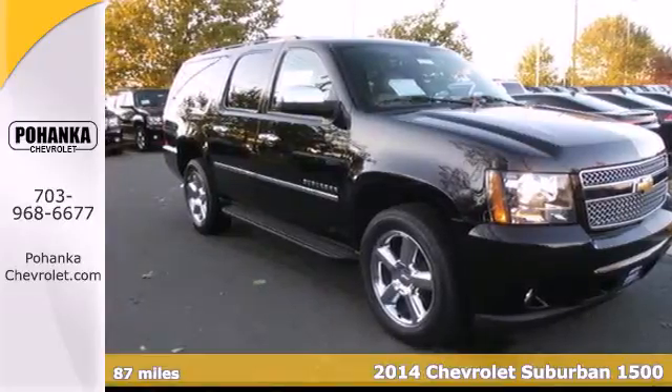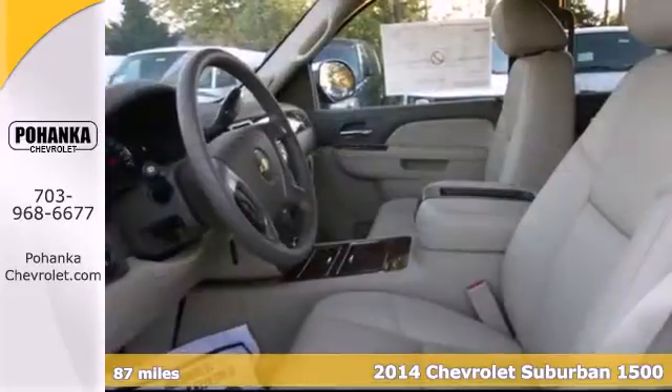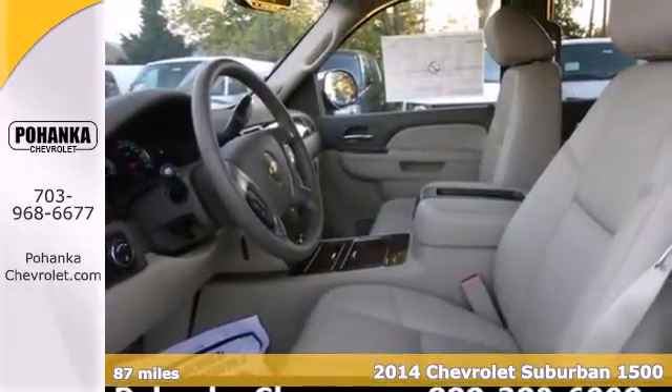It's a 2014 Chevrolet Suburban. Don't settle for the middle ground. Put your faith in this trustworthy Suburban.